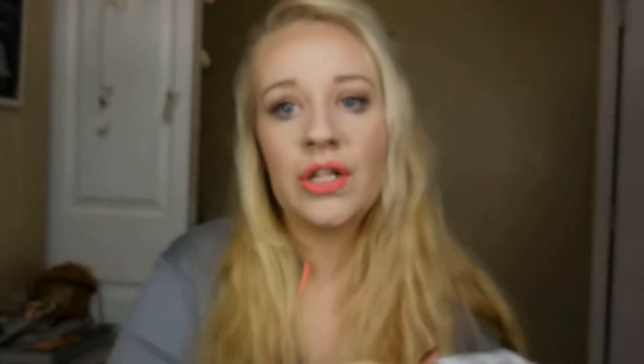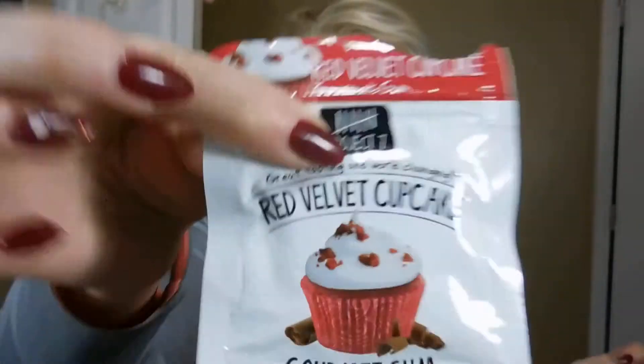And then I've got this Project 7 gum, which I was questioning when I first saw it. I was like, birthday cake flavored gum? I don't think so. But then I found this and I was like, oh it's probably gonna taste like a Tootsie Roll. No — it tastes like a red velvet cupcake. Like it's ridiculous, it is so good. If you guys find this stuff, go get it because it's yummy. It's a great craving curber too.